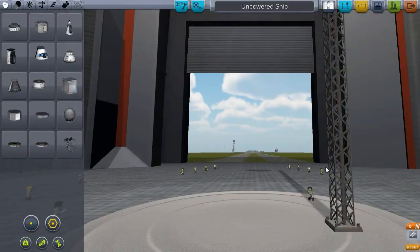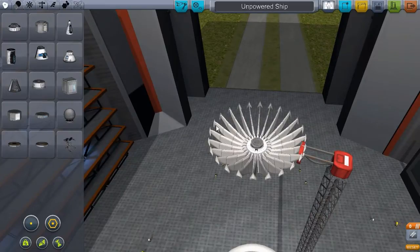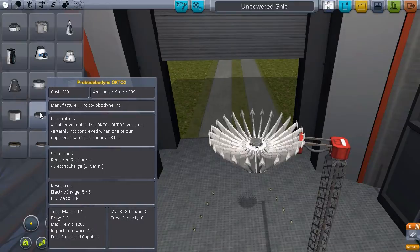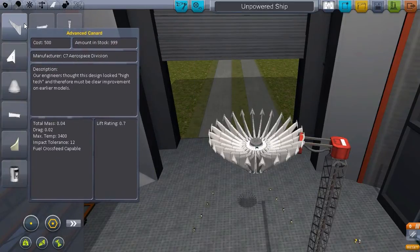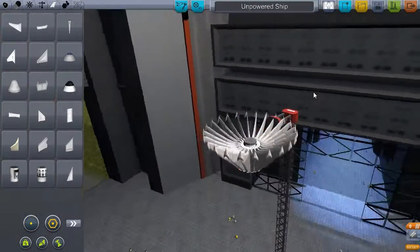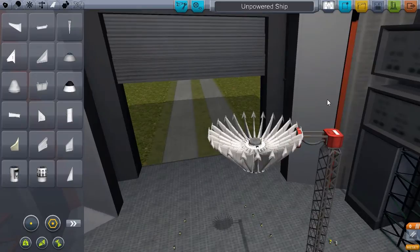For safety's sake I added one of these launch stabilizer strut things. I don't exactly know how you take one of these off, and I figured maybe if it gets a little drop first it'll work. So basically it's one of these Probodobodyne Octo-2 unmanned probes connected to an NCS adapter with a whole crap load of advanced canards. And today we're gonna try and fly it.